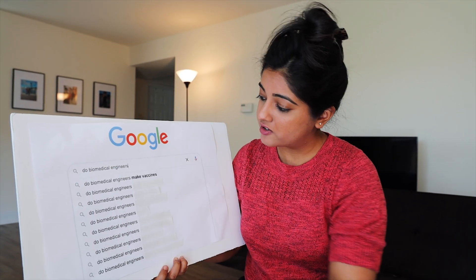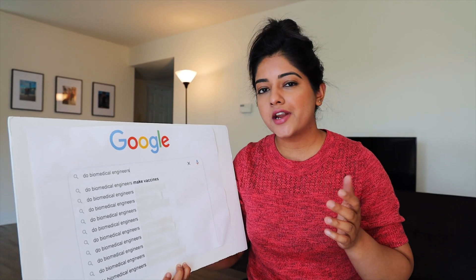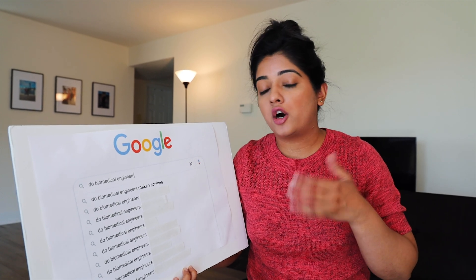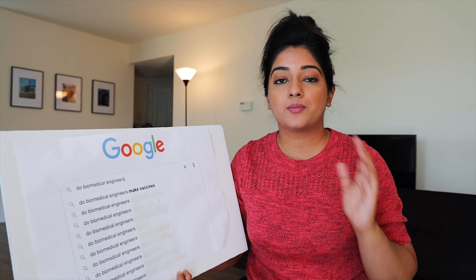Do biomedical engineers make vaccines? Yes. I have a friend who works very closely with research and development at Pfizer. Depending on what field you're in, if you're into drug delivery, you could very well be involved with making vaccines.